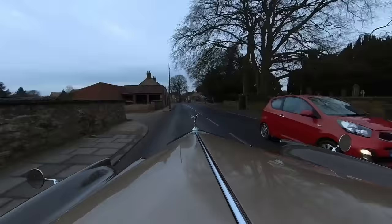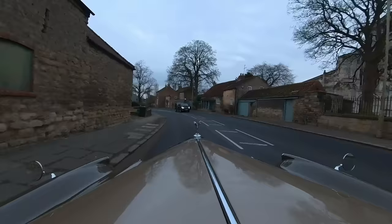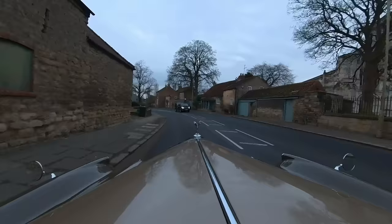The Spirit of Ecstasy mascot is a work of art, but the car itself is a work of art. It's almost a triumph of style over function. There's nothing that says elegance and status more than a Rolls-Royce motor car.